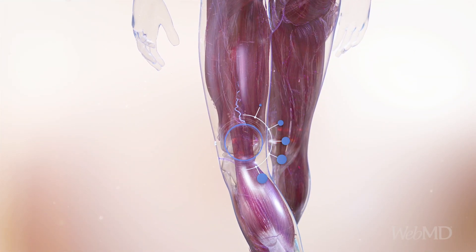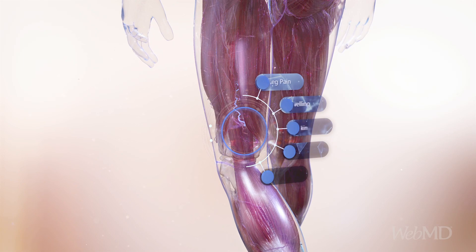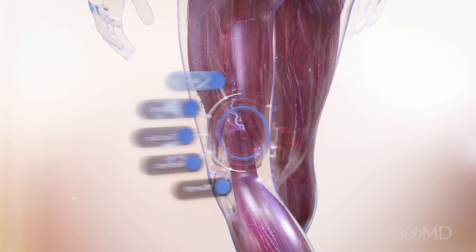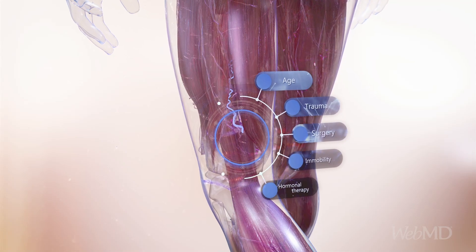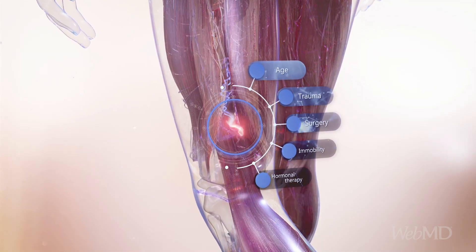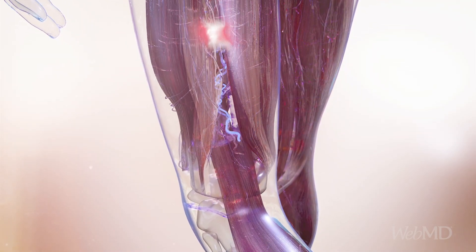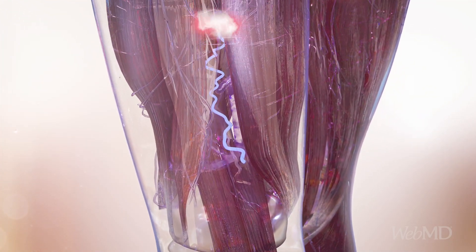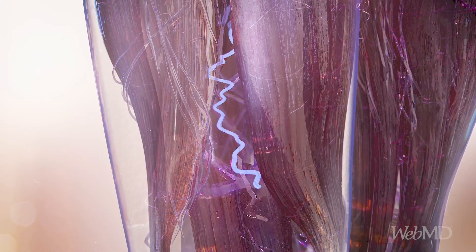Swelling and pain in one of your legs. Skin that looks red or discolored and feels warm. These symptoms can be caused by a blood clot in a vein deep inside your body, usually in one of your legs. It's called deep vein thrombosis, or DVT.